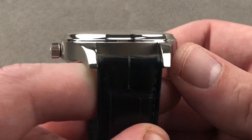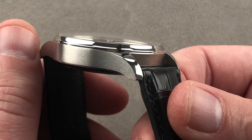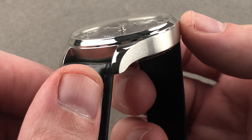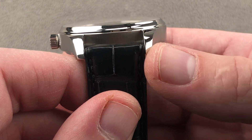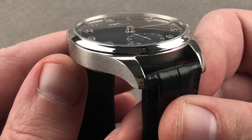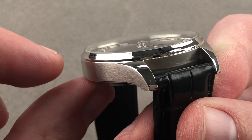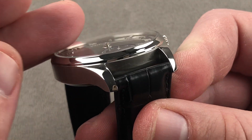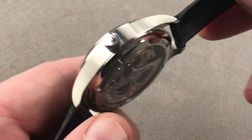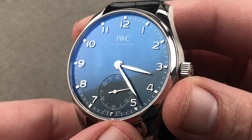The case band will be familiar to Portugieser enthusiasts — blended lugs and case profiles so the lugs blend into the case band with no break or step between them. Longitudinal satin finish, lugs that taper nicely when viewed head-on with a polished lug hood profile, and a little instep from the case band to the bezel which has a small vertical component, then the rest is concave to create the impression of an even thinner watch. Push-down crown with IWC logo; all of this is water resistant to 30 meters, so splash and rain only.